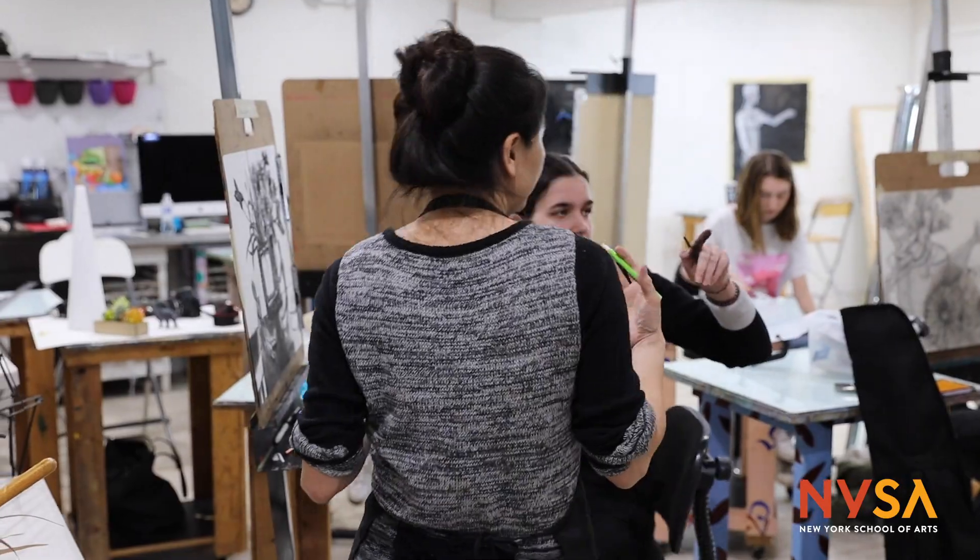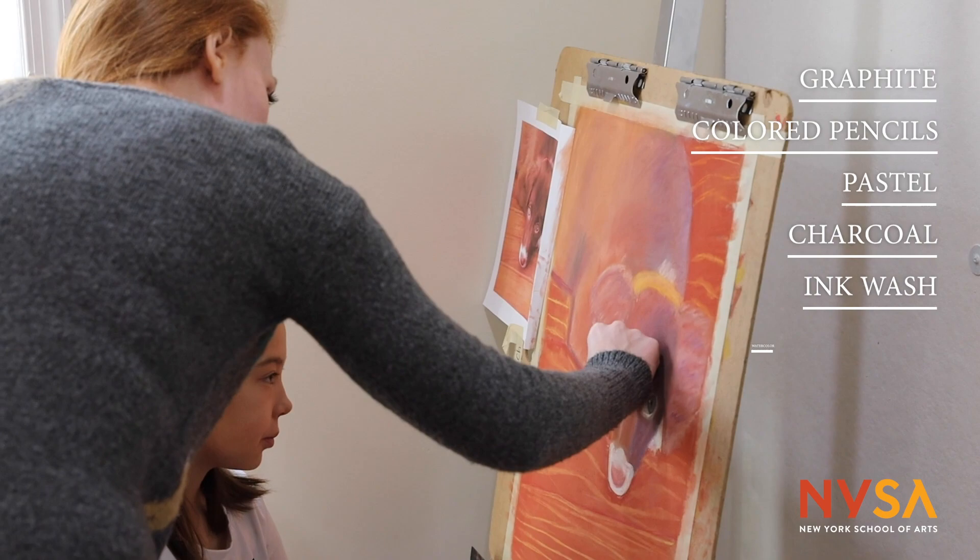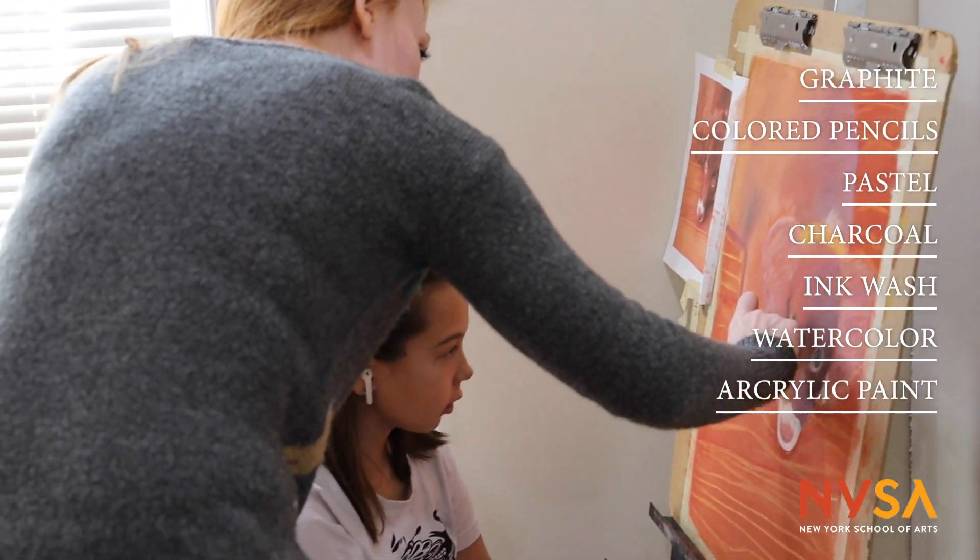The media we teach is graphite, colored pencil, pastel, charcoal, ink wash, watercolor, and acrylic paint.